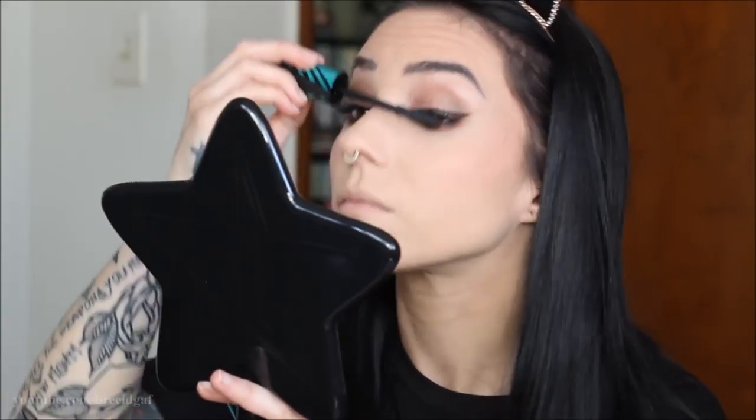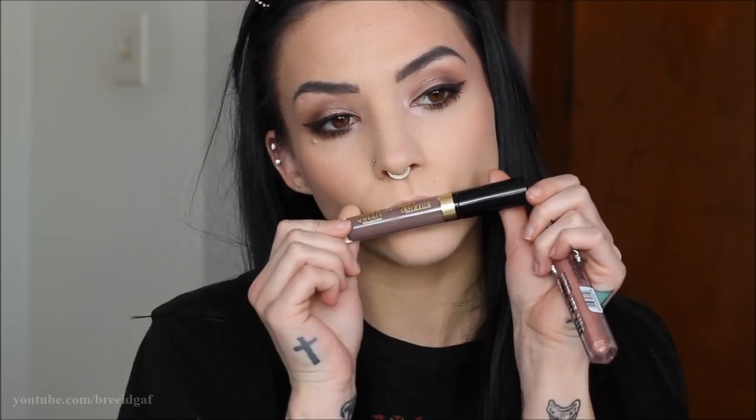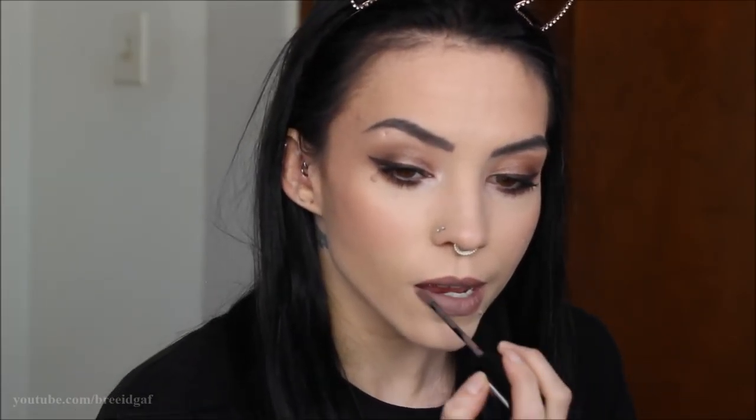Moving on to the lips, I'm using one of the CoverGirl Melting Pout Matte Liquid Lipsticks in the shade Gray Matter. I thought it would look cool with this look because we're also going to use a gloss on top — the Katy Cat Gloss, I believe called Katalo. I really like the formula of these CoverGirl liquid lipsticks; I've been wearing them to work. After the lipstick I'm putting the gloss on top so it ties in with all the shimmery tones in the eyes.